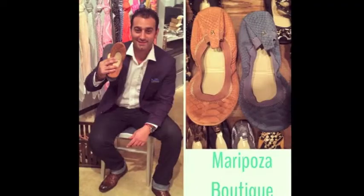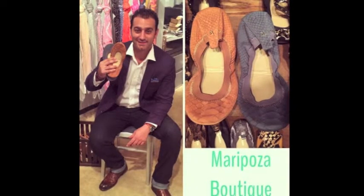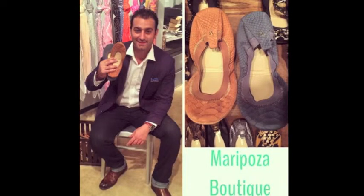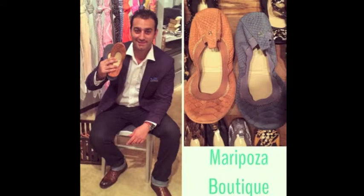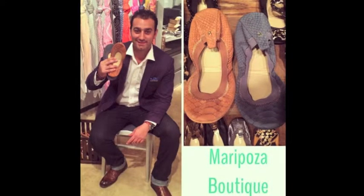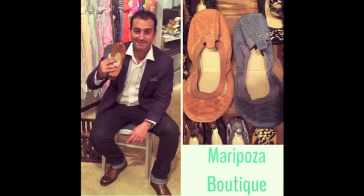This is a picture of Mr. Yossi himself showing you his two favorite styles. Remember his face, ladies, because I promise you you will want to meet him one day and thank him for making such an amazing shoe — for saving your feet from those long days and looking extra cute while doing that.